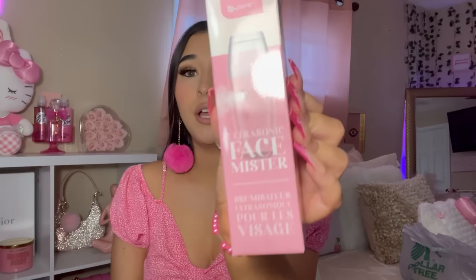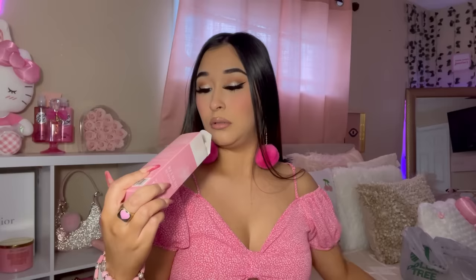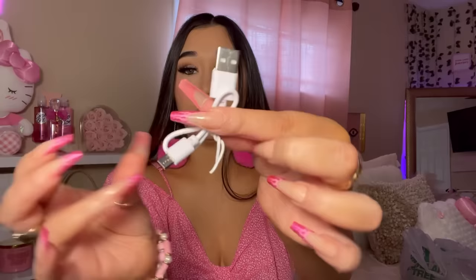When I saw this, I put it in my basket so fast. This is the Be Pure Face Mister — I got one in pink. This is rechargeable; you do not need batteries, which means I'll actually use it. It has a little USB charger. I put water in and tested it — oh my gosh, it feels so nice. This is a good freaking find. You can recharge it and use it on the go.